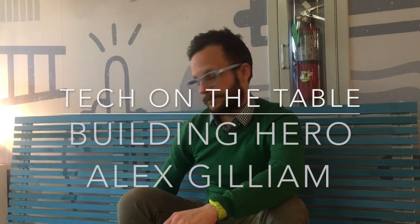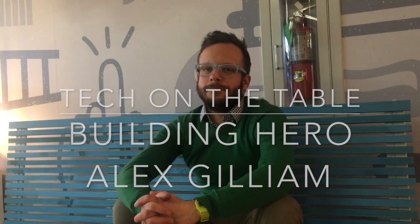Hi, I'm here with the latest edition of Tech on the Table, and I have Alex Gilliam who's running TinyWPA. He's going to tell us a little bit about this space and how this work is meaningful to him in his training as an architect. So Alex, tell us about where we are and what goes on here.